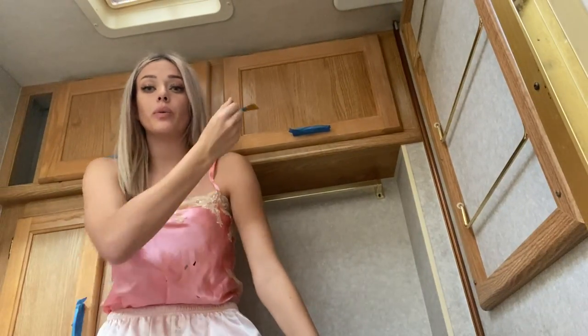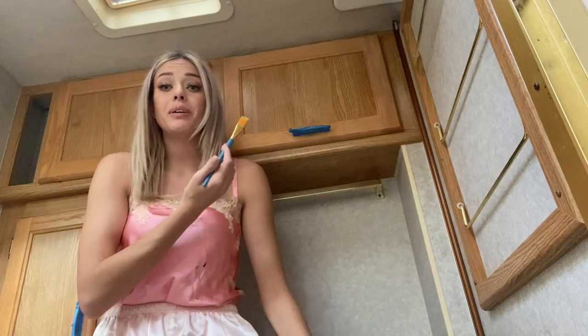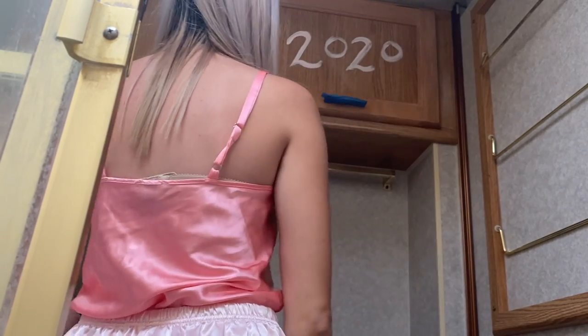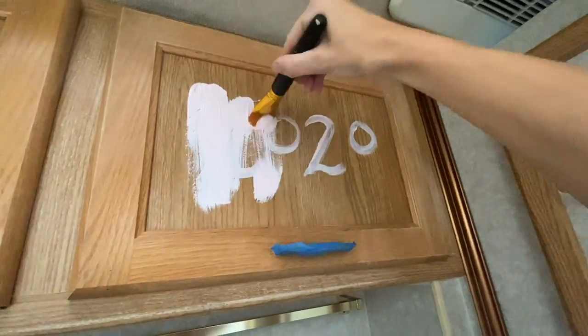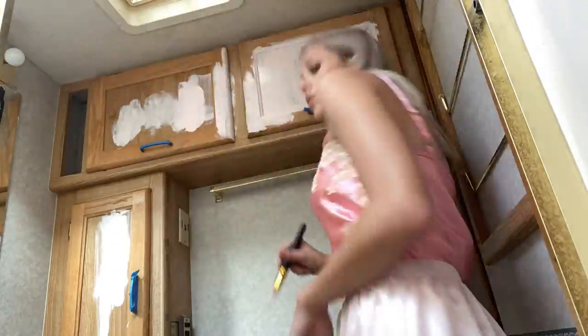When painting, you always want to start by writing a really negative word that you will later paint over. The action of painting over this word will be cathartic for you. So choose something that is a bad habit you want to break, a situation that breaks your heart, or maybe someone or something you want to forget. Like being bathed in a shower of Pepto-Bismol.